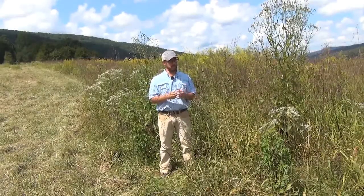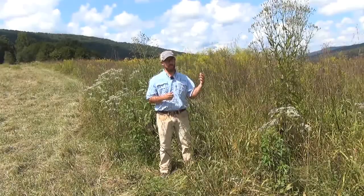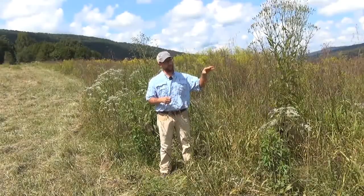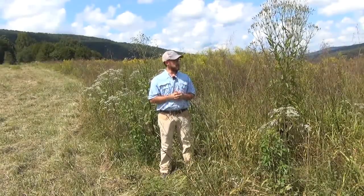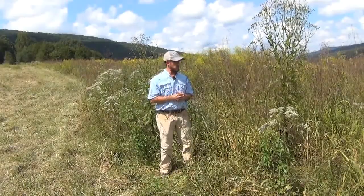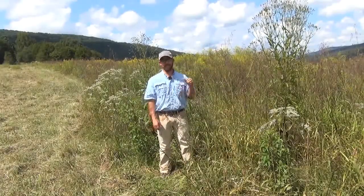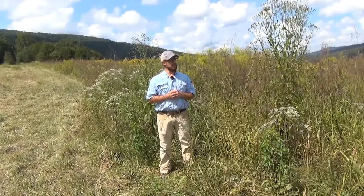Whitetail deer do very well in multiple successional habitat types, and this is certainly one of them. The first year return of vegetation after that burn provides a lot of good browse. There are lots of plants — ragweed, goldenrod, mare's tail — that are being browsed by whitetail deer. We've got partridge pea throughout providing seed production for wild turkeys, as do many grass species and burn weed. Back to deer — this provides great bedding cover for adults, and it's also a great place for a deer to stash a fawn, providing excellent fawning cover throughout the growing season.